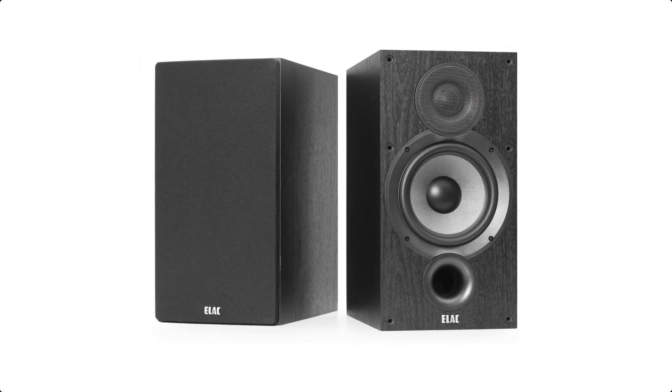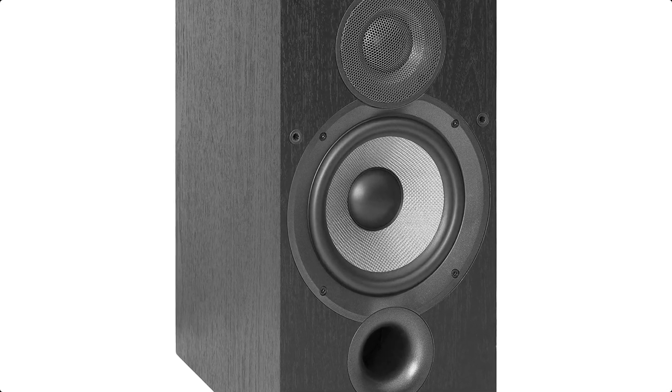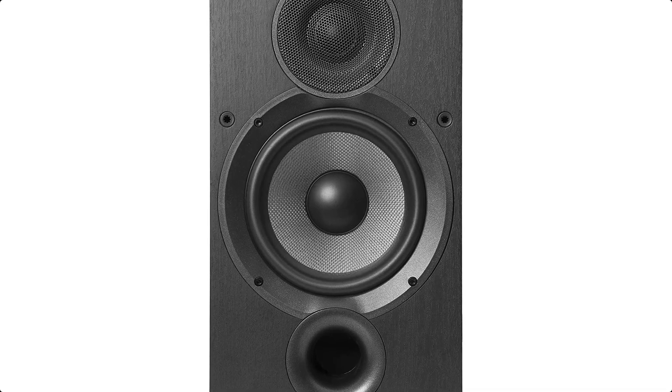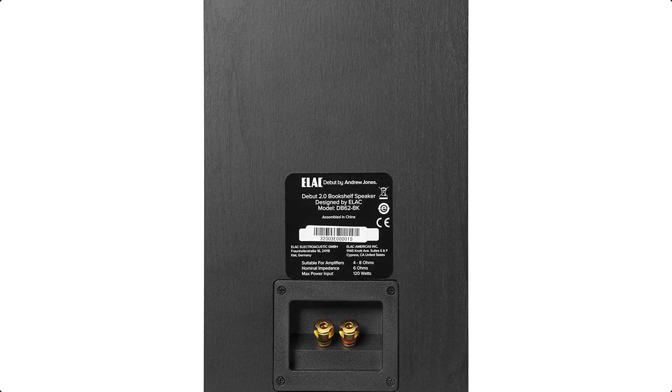A newly developed 1-inch soft-dome tweeter incorporates a wide-roll surround which extends the frequency response out to 35 kilohertz. A new tighter weave pattern on the aramid fiber woofer provides smoother high-frequency response while still delivering clean, tight bass. Internal bracing reduces cabinet vibration, minimizing the cabinet's influence on overall sound quality.